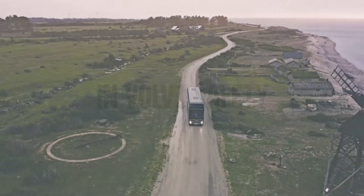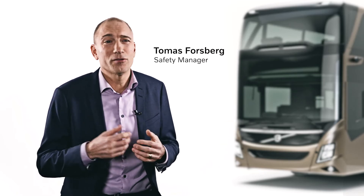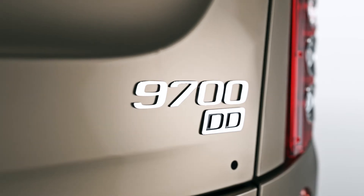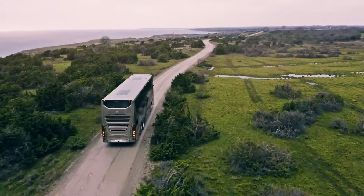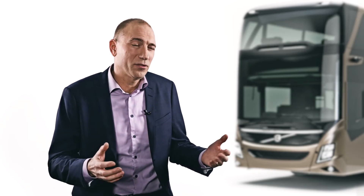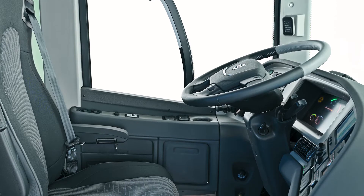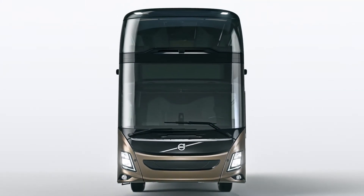In every Volvo, safety is built in from the start. It's a cornerstone in a legacy and in a strategy for the future. The new 9700 Double Decker is packed with advanced safety systems that can help the driver to prevent accidents. Lane keeping support, driver alert system and safety zones are just a few examples. The driver is also seated on an elevated platform further away from the front of the bus — a position that improves visibility and driver safety. And of course, all passenger seats can be equipped with three-point seatbelts.